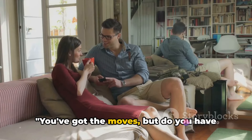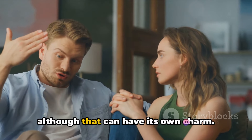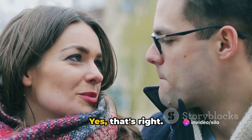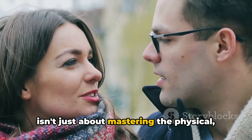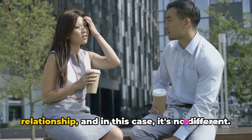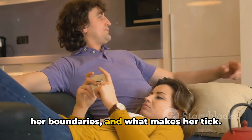You've got the moves, but do you have the words? We're not talking about sweet nothings whispered in her ear, although that can have its own charm. We're talking about open, honest conversations. The secret to driving your woman wild isn't just about mastering the physical, but also the verbal. Communication is the bedrock of any relationship, and you need to understand her preferences, her boundaries, and what makes her tick.